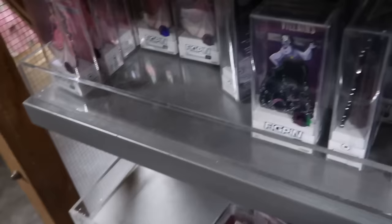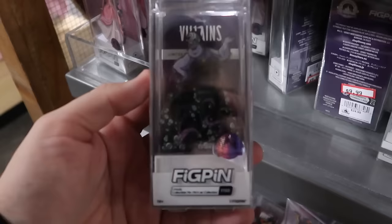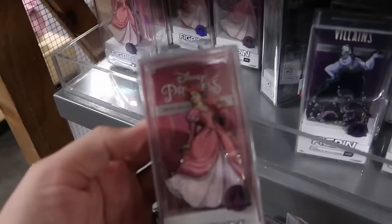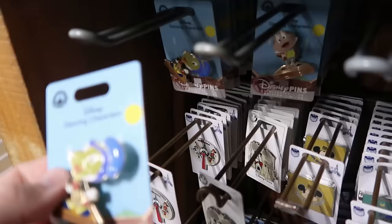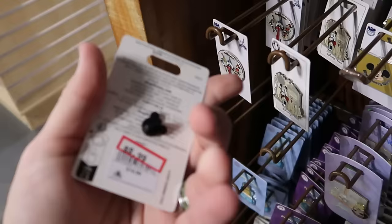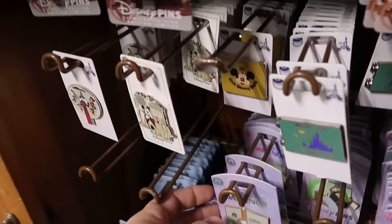Over here are assorted FiGPiNs — all Disney Park exclusives. There's Ursula with all her tentacles in a cool acrylic case for $10, down from $25. Right next door they have Ariel from The Little Mermaid in her sparkly pink dress. Tucked in the back corner are Disney dancing character pins — Jiminy Cricket's head moves left to right — all $8.99, down from $20. They also have Mr. Toad.